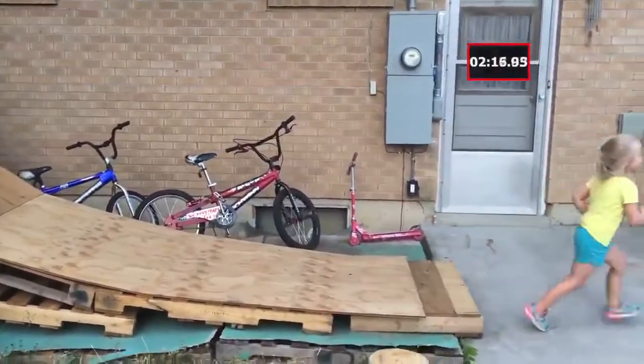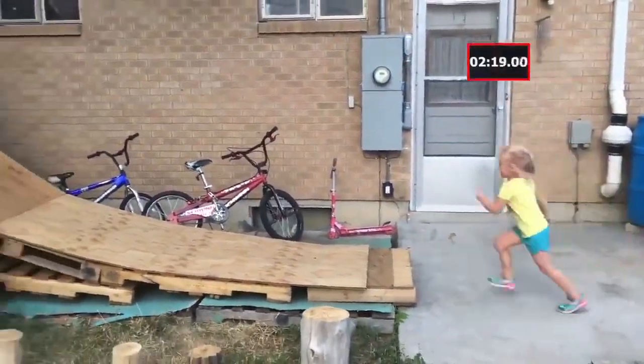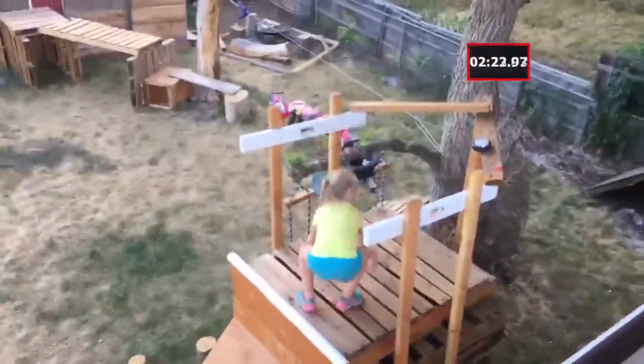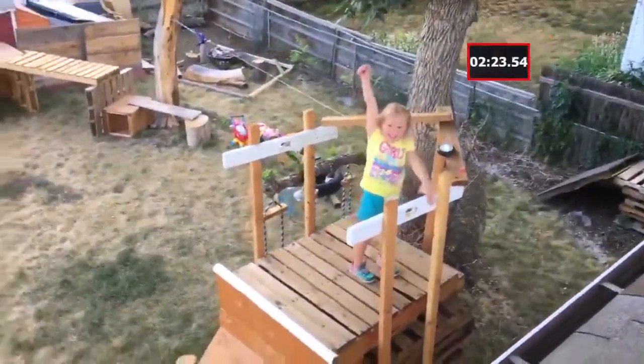Now she's on her way to the warp wall, getting a running start — and yes, she's made it up the warp wall! 23 seconds, and she's on her way to Vegas!